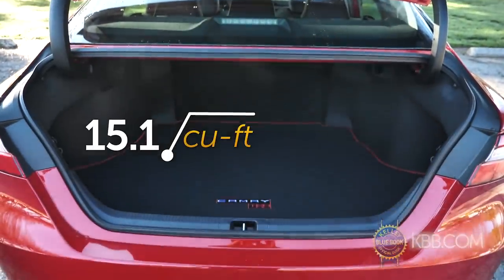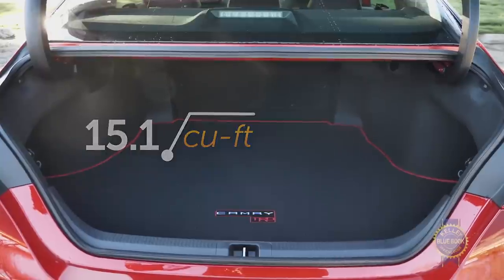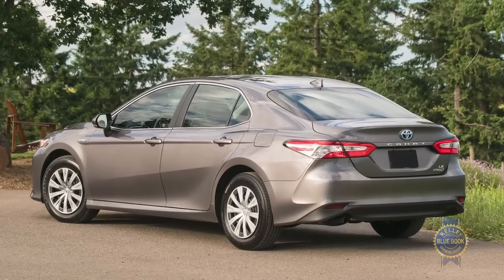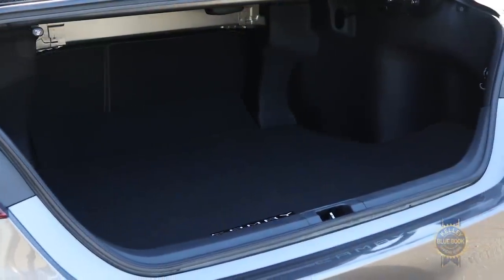Camry trunk space is a reasonable 15.1 cubic feet in all but the L trim, which is one cubic foot smaller for some reason. Thanks to a battery positioned under the rear seats, the Camry Hybrid offers the same trunk space and pass-through as the standard Camry.